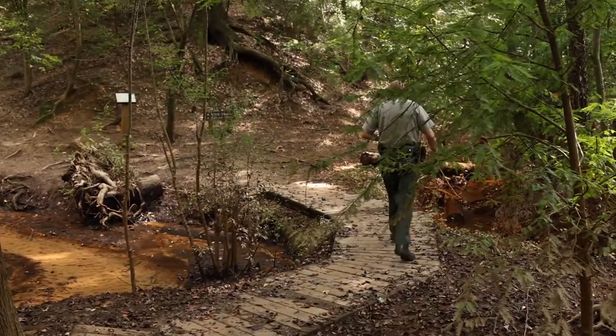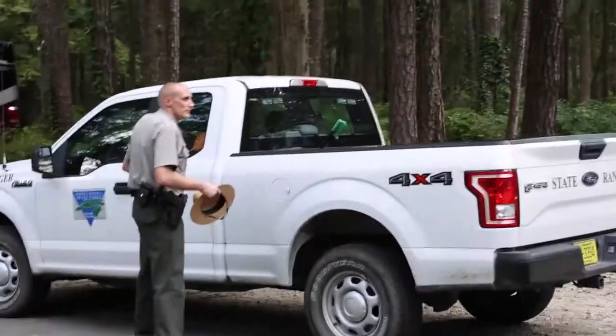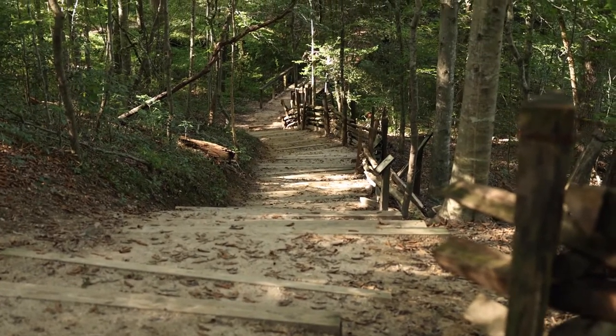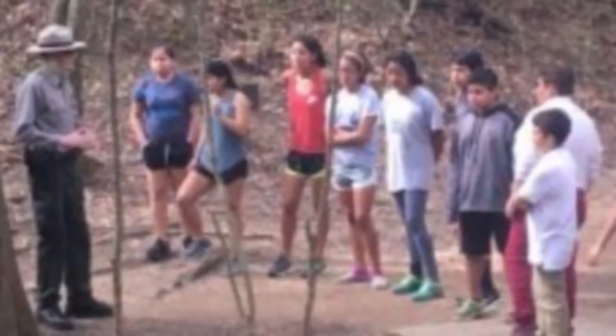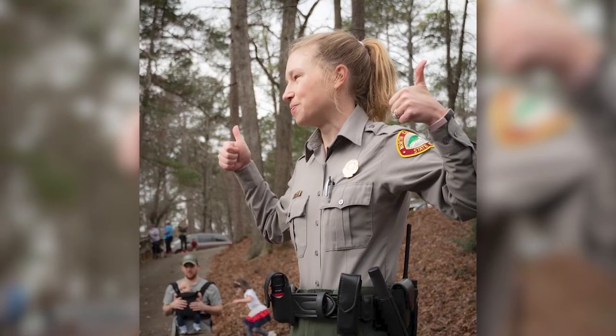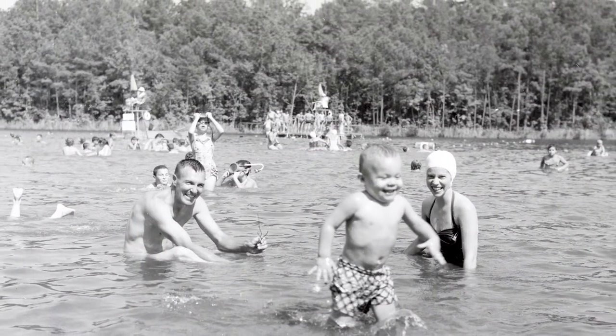There's a lot of variety in what we do, so one day we might be doing park operations — running the swim lake, working in the campground, helping maintain some trails. The next day we might be doing a prescribed burn, and the next day we could be doing an education program for a field trip. This is a great area to bring out your kids to enjoy the park.